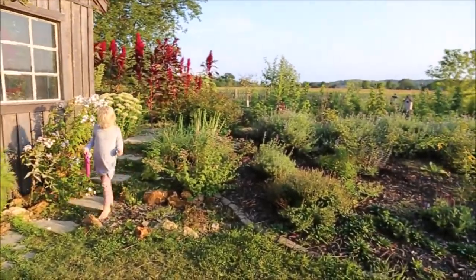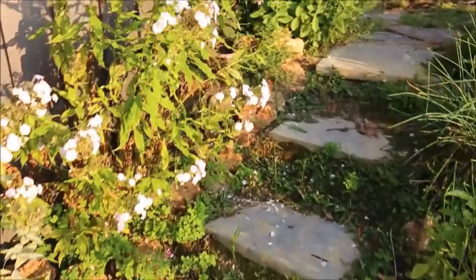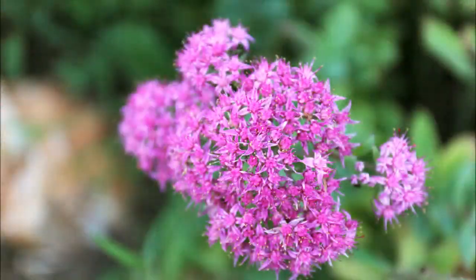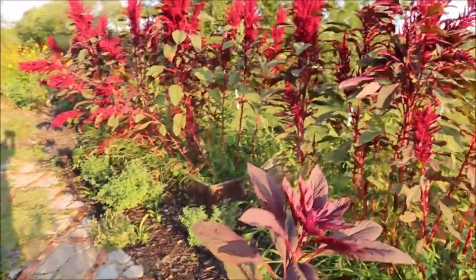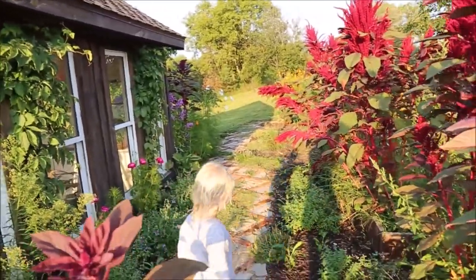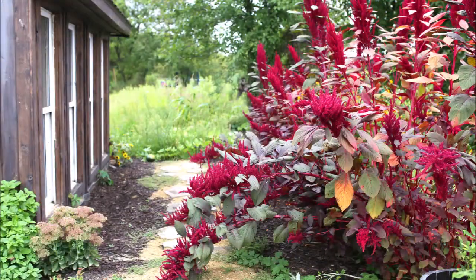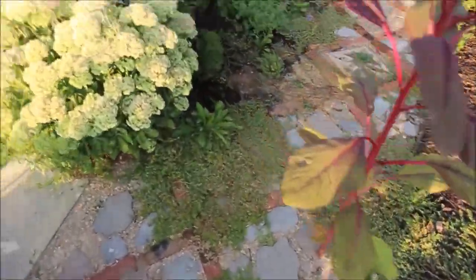Nice view of the shed. We've got chives, some lemon thyme — the lemon thyme smells so good. I recently planted in 2021 a new garden along the path, and I'll share that with you at the end of this season in a new video. At the end of the season the amaranth flops over and just looks amazing — it's really striking.